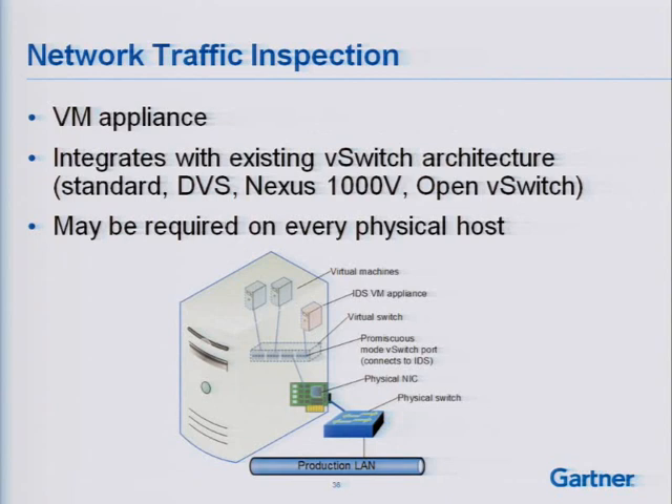If we bring in a VM appliance, we can do this a little bit differently — integrating with existing virtual switch architecture, whether a standard vSwitch, distributed virtual switch, Nexus 1000V, or Open vSwitch in Xen environments. The catch is I'd probably need it on every physical host where I want to monitor traffic. I configure a promiscuous mode switch port as a one-way mirror connected to the virtual machine appliance. Some vendors on the show floor used this architecture early on — a dedicated port group with port mirroring enabled, a monitoring appliance VM, and that appliance VM on every host in the cluster.